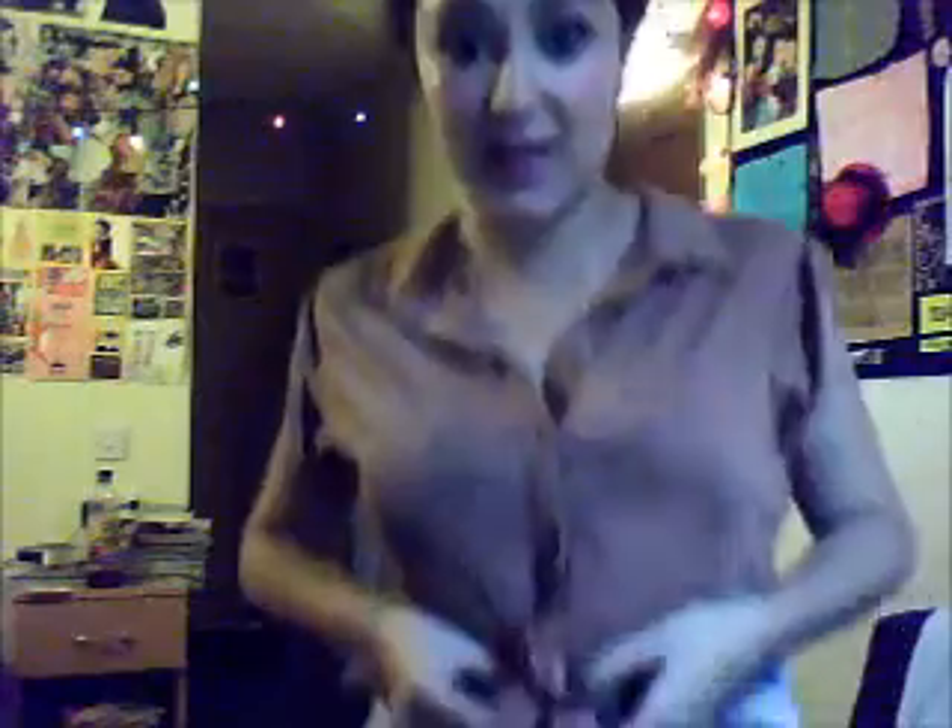I've got this top on which is from River Island. Actually, most of the outfit is from River Island. This top was £16.99, and this is actually part of my month-long haul. It's just a little cute top and it ties up here.